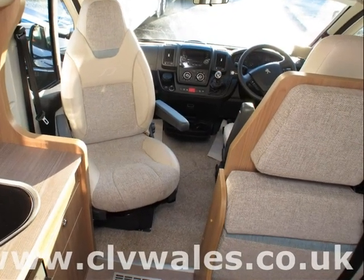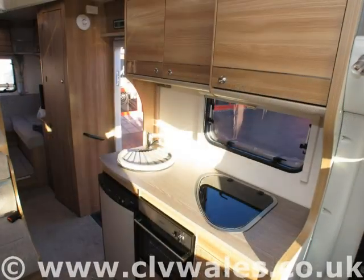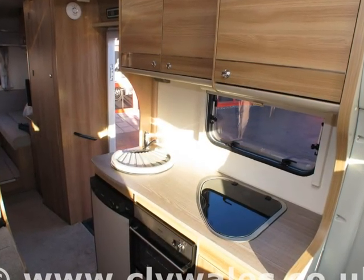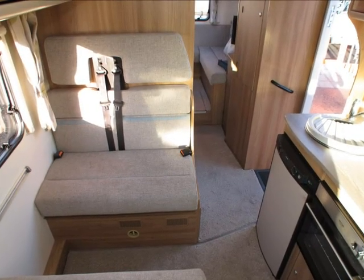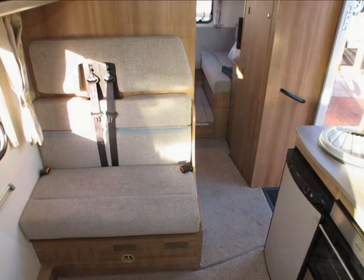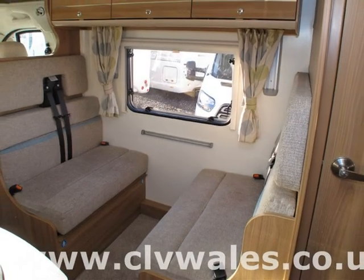So remember, if you like this motorhome, you can place a deposit on PayPal on our website 24 hours a day, or alternatively, phone us now on 01269 831151. And thank you for taking the time to watch our video.